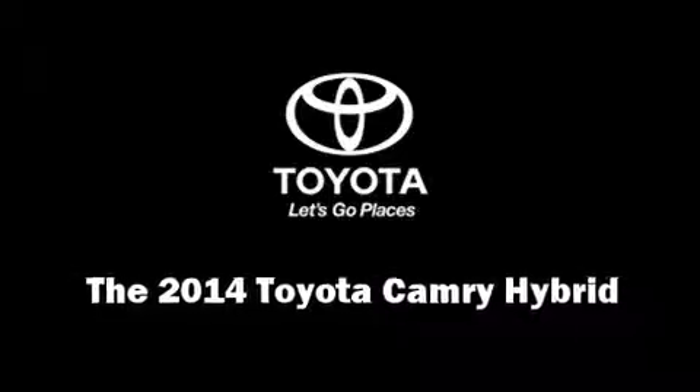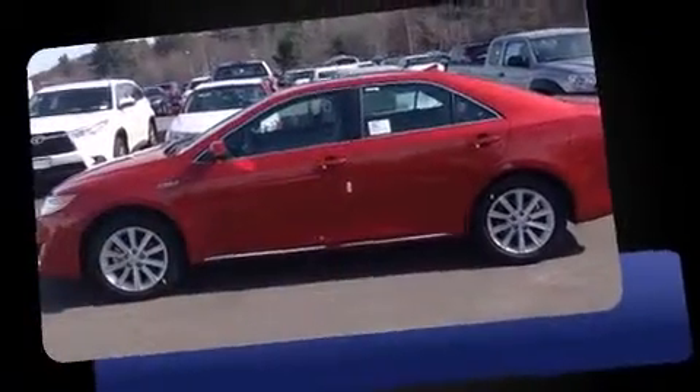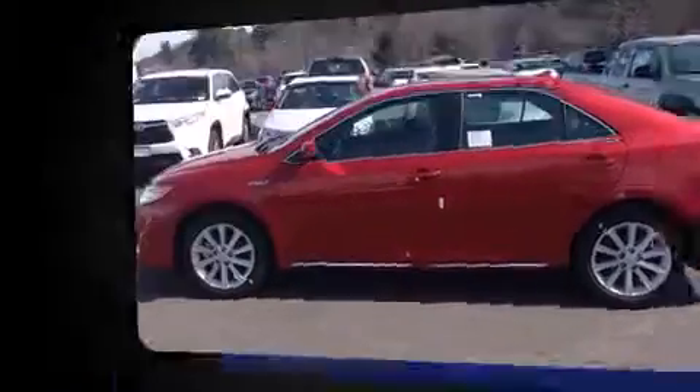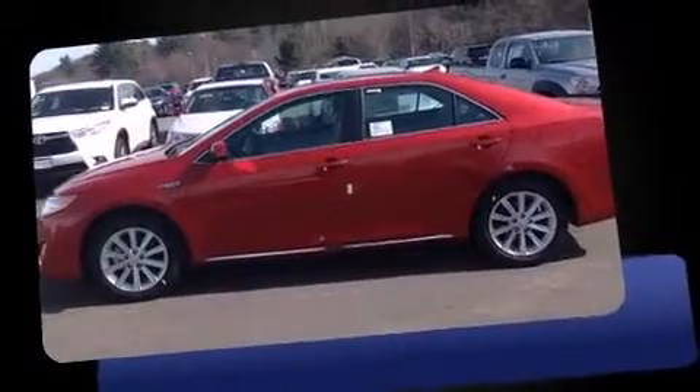Step into the 2014 Toyota Camry Hybrid. This four-door, five-passenger sedan stands out among competitors in its class. Under the hood, you'll find a four-cylinder engine with more than 150 horsepower, providing a smooth and predictable driving experience.